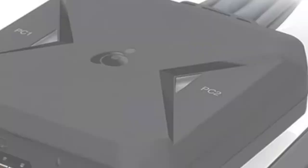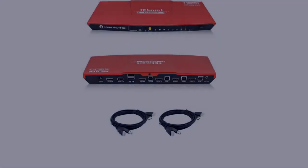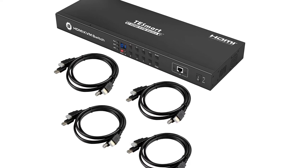In this video, I have compiled a list of the top 5 best KVM switches in the market that are worth buying. So let's get started.